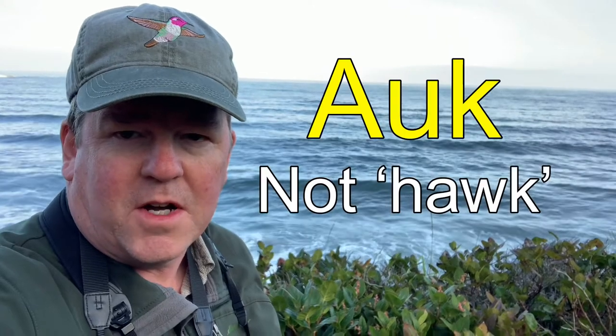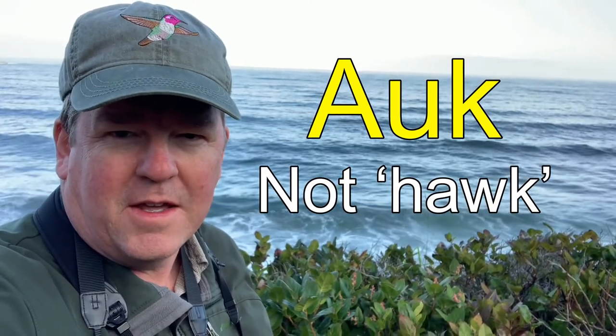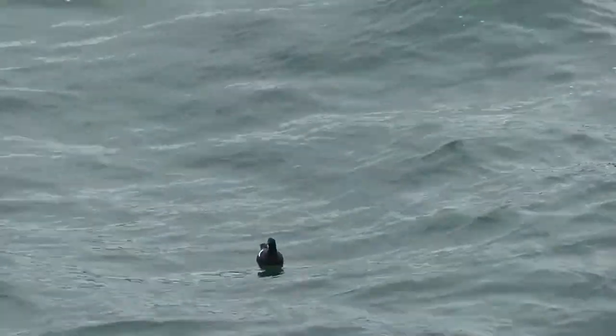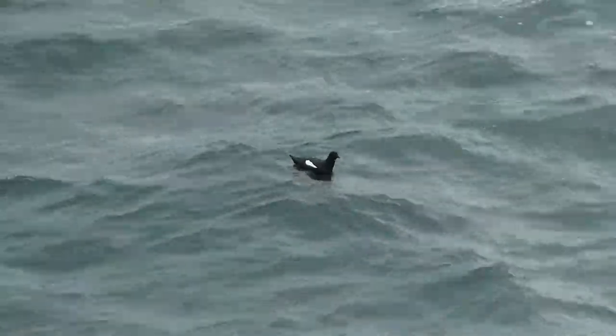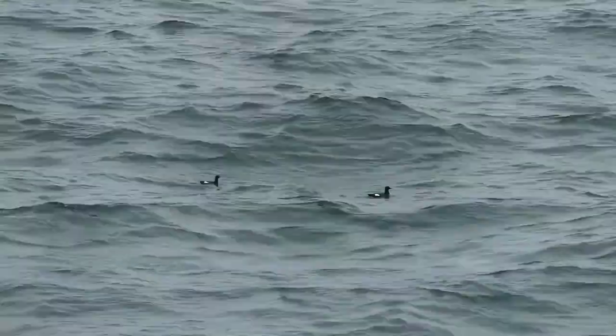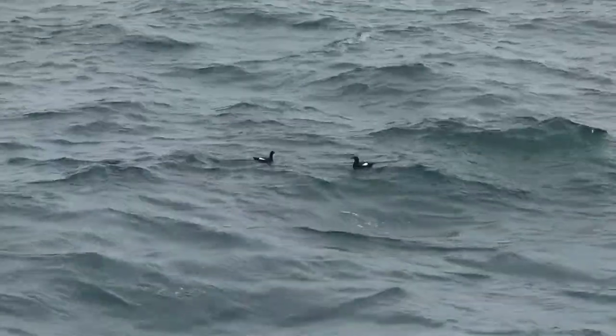I've also been seeing pigeon guillemots out here. Pigeon guillemots are a kind of auk — that's not hawk with an H, but auk, A-U-K — which is a group of fish-eating diving birds including murres, guillemots, auks, auklets, and all sorts of other interesting ones.